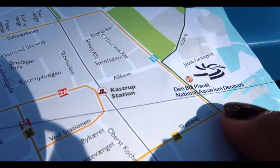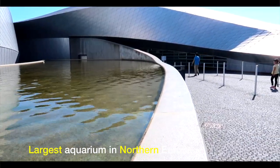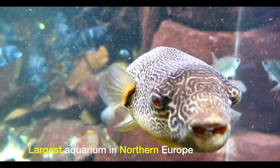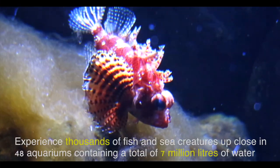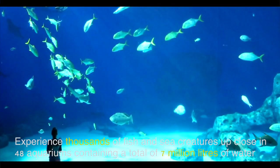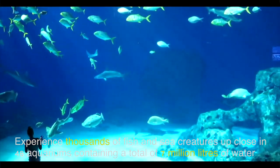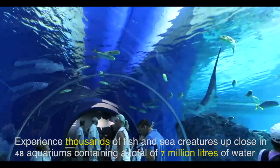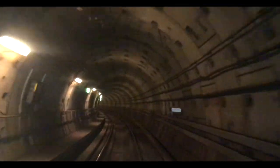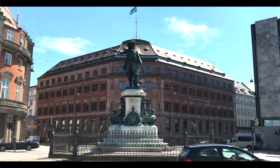First destination: the National Aquarium, Denmark. This is the largest aquarium in Northern Europe. It has water on all sides, which gives you a feeling of being underwater.